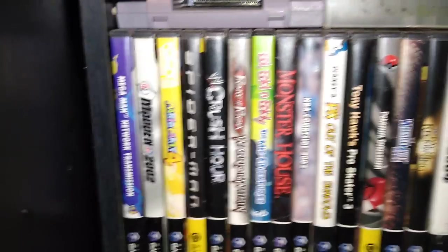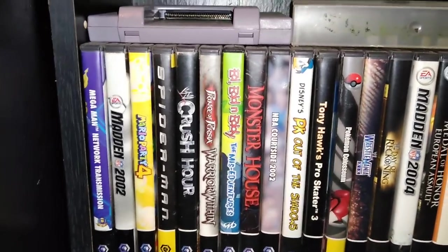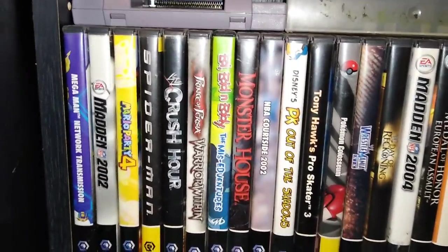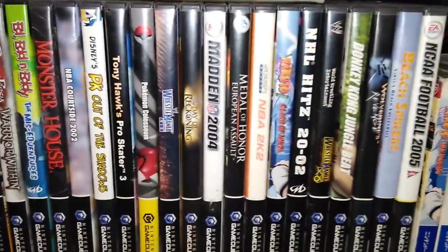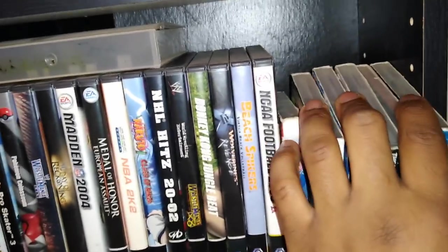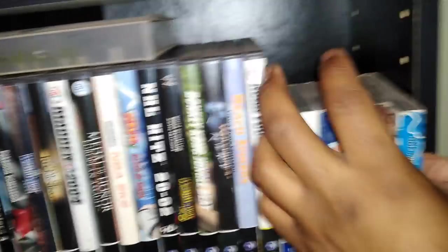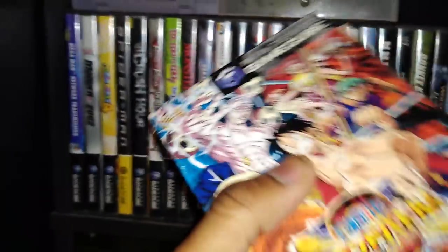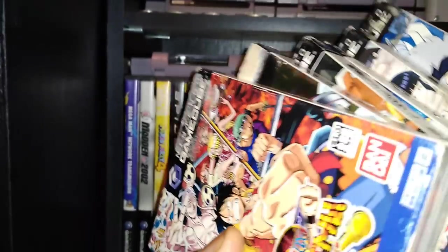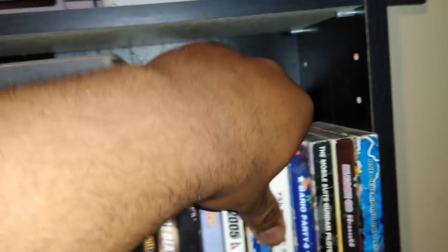Now my small GameCube collection — I'm a one-take, no-edit guy. It's not many at all. I have about five or six Japanese GameCube games: One Piece, Bleach, Naruto, and Mario Party 4 for Japanese GameCube. I need a Japanese GameCube as well — that's on my list.